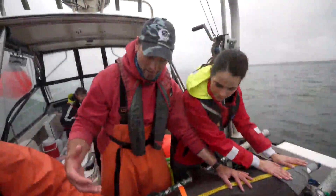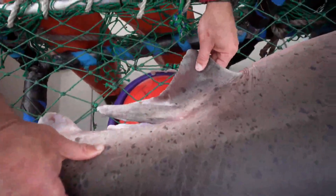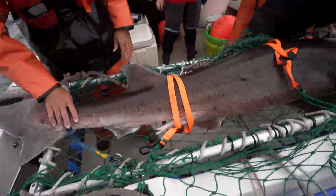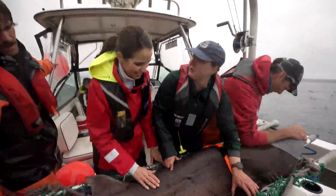Dr. Taylor Chappell directs the university's Big Fish Research Program. They're checking whether this male is mature or not. This is a broad-nosed seven-gill shark — he doesn't seem to mind that you're doing all these things to him. They get pretty chill when they're on the boat.